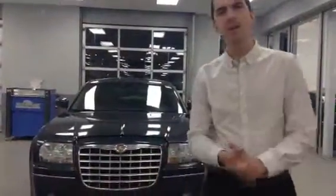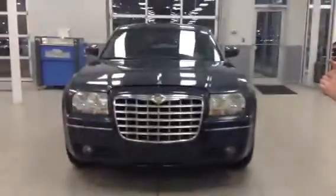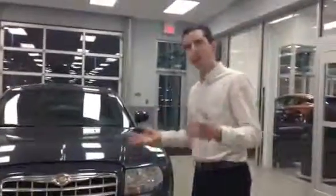Mr. McLeod, how's it going there my man? I know you saw our ad in the paper and I'm Connor — name to the face, face to the name kind of thing. So this is the 2007 Chrysler 300 Touring all-wheel drive that we do have.